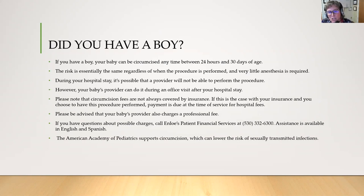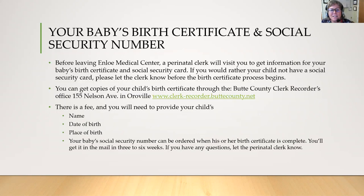If you have a boy, you might be considering circumcision — there's information in the pregnancy planner about that. It's usually done at the hospital but can be done in the doctor's office as well. Your baby will receive a birth certificate and social security number while they're in the hospital. The actual social security card will come to you six weeks after delivery. You'll fill out the birth certificate information, they send it to the county for recording, and then you can get an actual copy from Oroville.